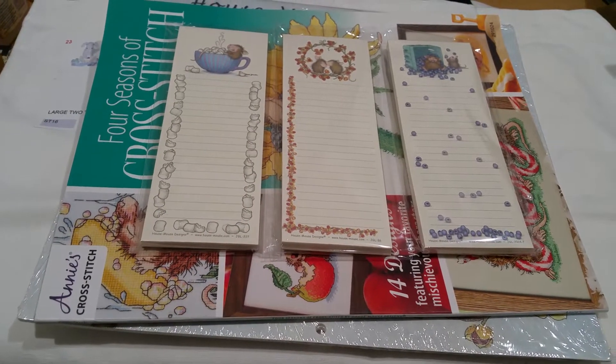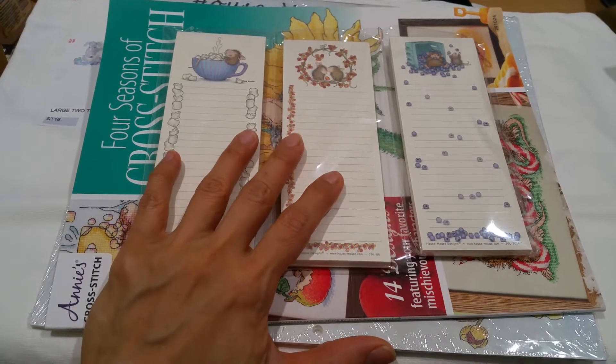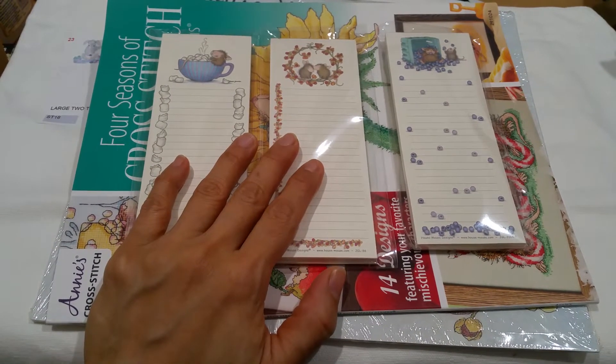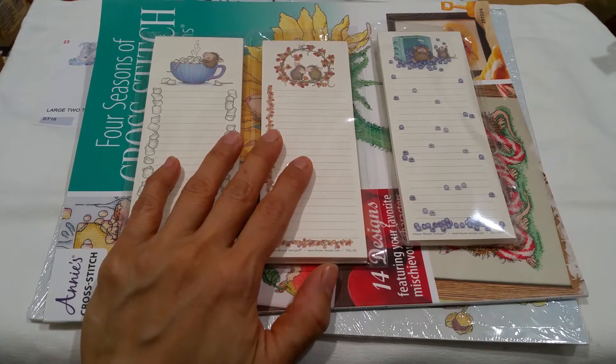Hey everyone, this is Grace. Hope you've been well. Just wanted to come on here and share with you some more House Mouse items that I ended up purchasing over the weekend while they still had their $5 off $25 sale.